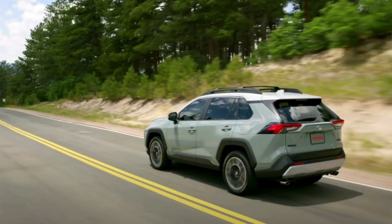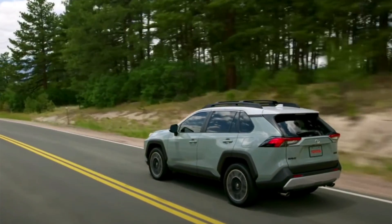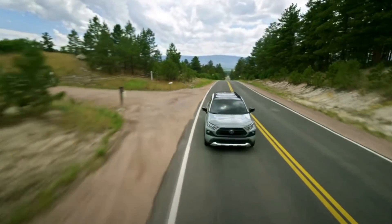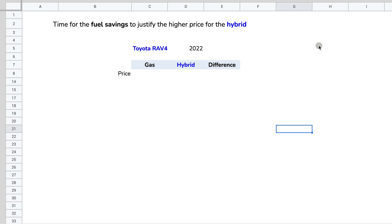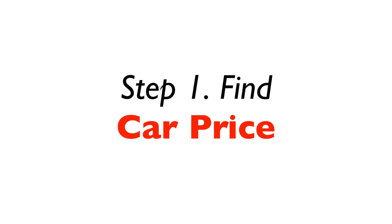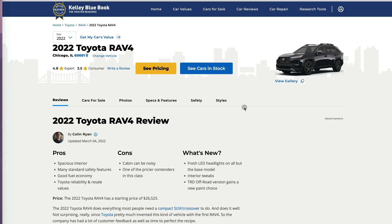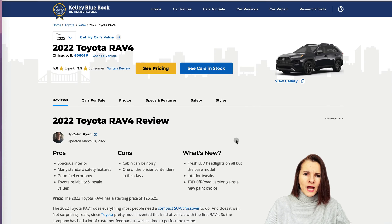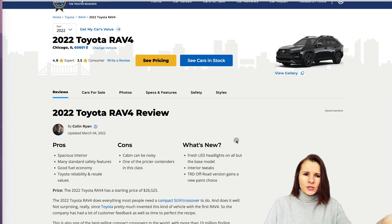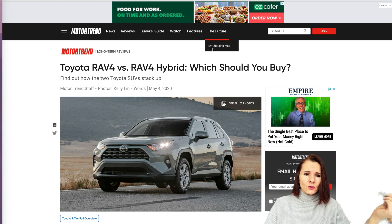The vehicle we're going to use for our example is the Toyota RAV4 — a very popular vehicle that has both a gas model and a hybrid model, making it a perfect example. To find the price, you could use Kelley Blue Book, but I found that price was very low — it was more of a manufacturer's price and not a true indicator of what dealers are actually charging.